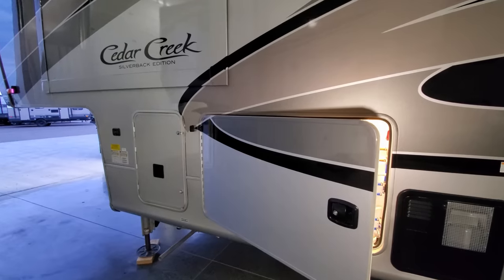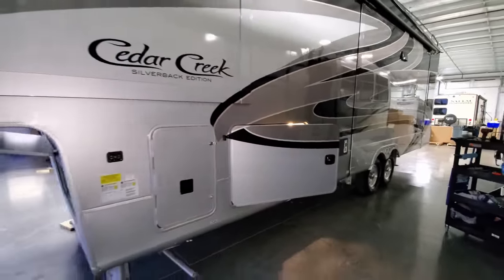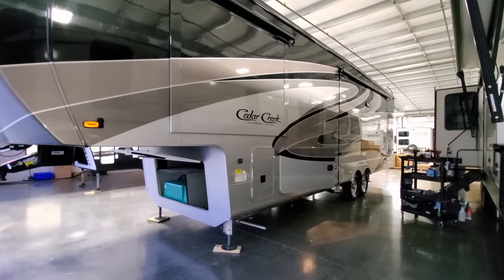Another nice feature is the thicker, heavier-duty baggage doors — not thin like ultralight-style RVs. They're also swing doors, so when the slide-out is extended you don't have to worry about the door getting caught in the slide when you go to close it.